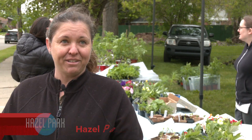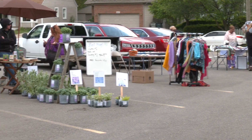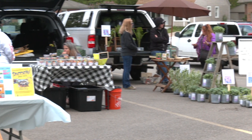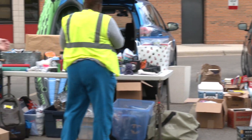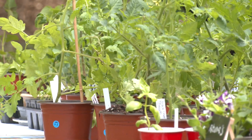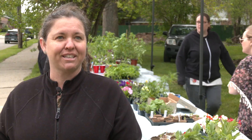This year we added a pop-up trunk sale. Across the street we have people selling their goods and wares out of their trunk. There are some community groups talking about their organizations and giving some information out. Over here we have vegetables, perennials, and annual flowers for sale across the street.